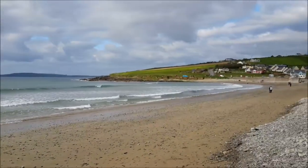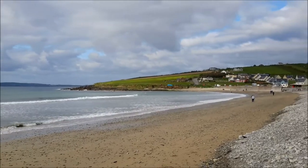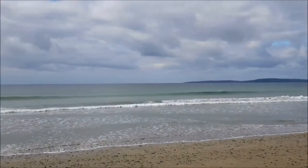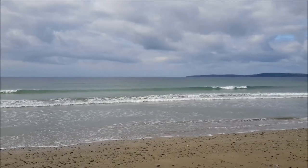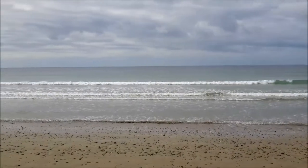Hi guys, so this is my first time at Garrettstown Beach and I'm not disappointed. Look at those waves. I'm like a kid that never seen a beach before right now.